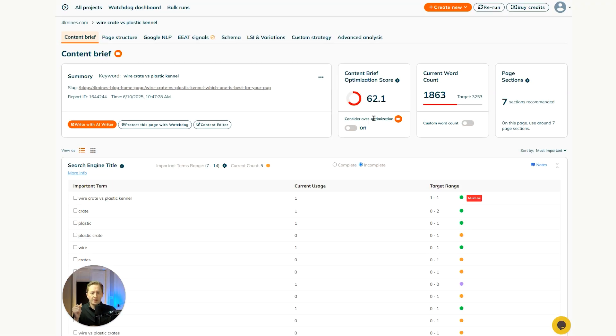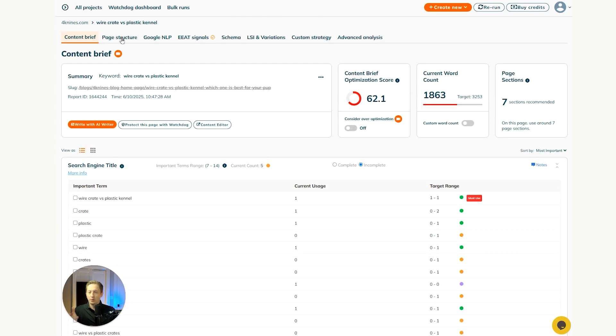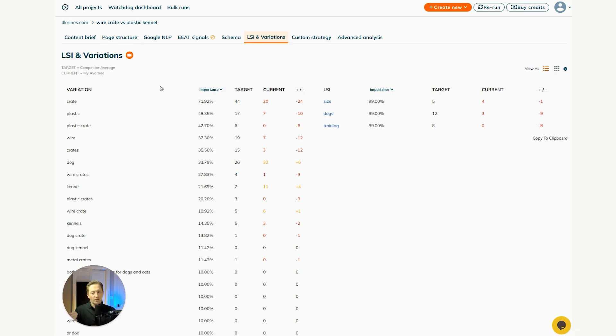The tool is called Page Optimizer Pro — I've added a link in the description. It shows you the current word count versus your target so you know you need to write more content. It gives specific important terms, how many times you've used them, and how many times you should. It also gives an overview of the page structure — bold, italic, images, lists, forms — plus LSI keywords and variations. This is a massively important tool to make sure Google's algorithm knows what your content is about.